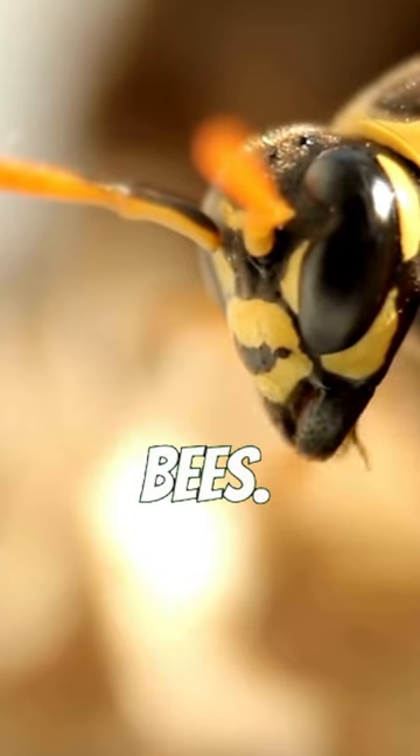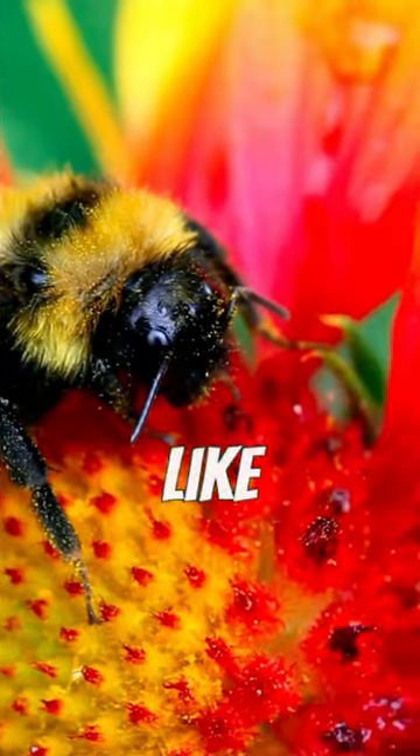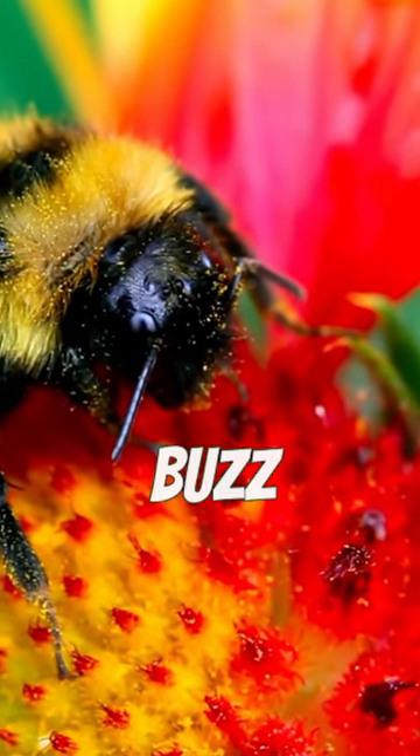This isn't the case for all bees. Some, like the honeybee, die after stinging. But others, like the bumblebee, can sting and live to buzz another day.